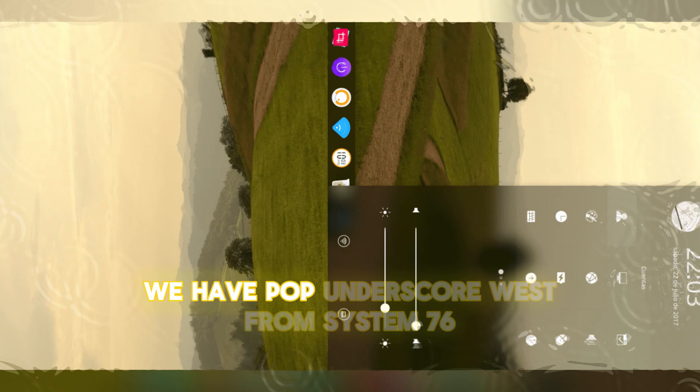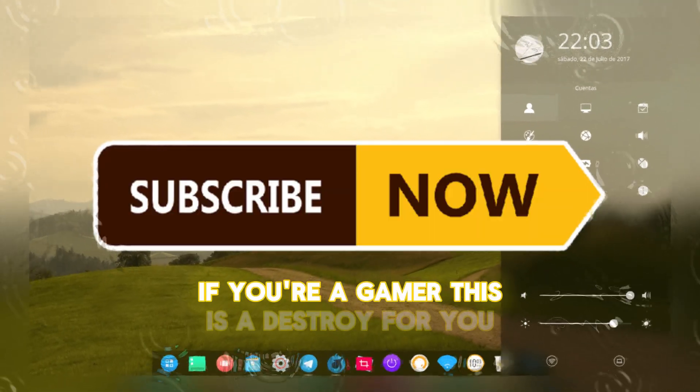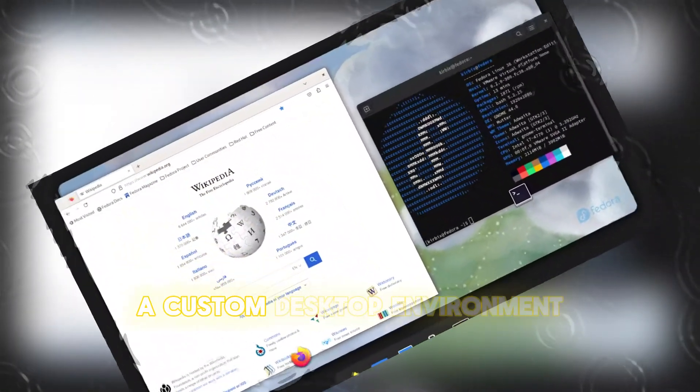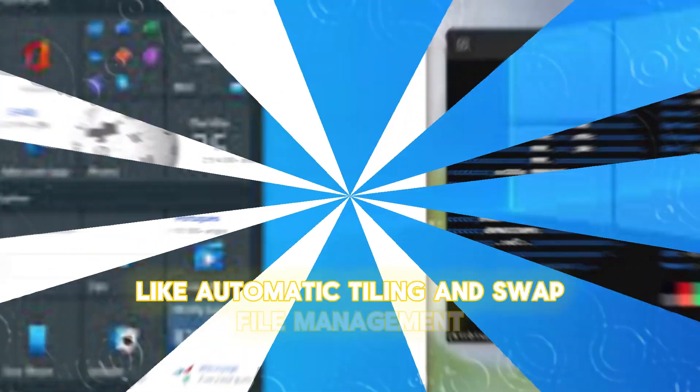First up, we have POP_OS from System76. If you're a gamer, this is the distro for you. Built from the ground up for gaming, POP_OS comes with the latest GPU drivers, a custom desktop environment, and advanced features like automatic tiling and swap file management.